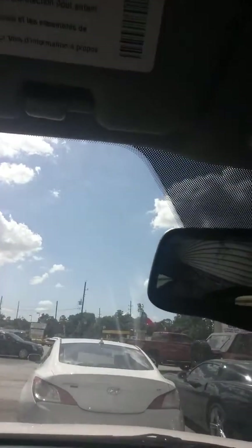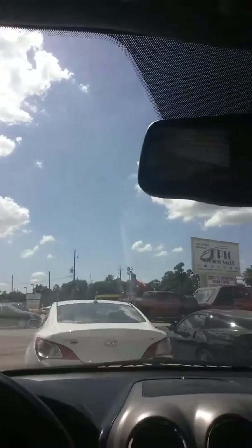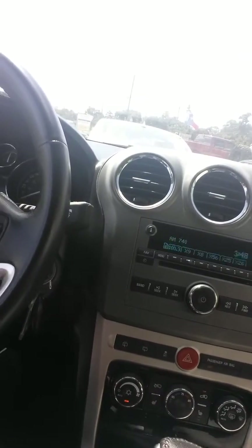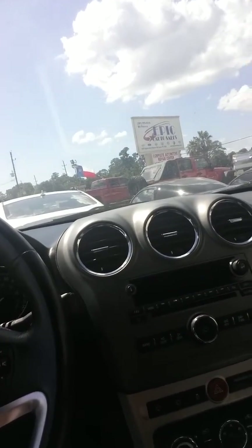I don't know if you can see on the screen there, but you've got about a two-by-two monitor in the mirror that will display what's behind you to help assist you when backing up and parking — a very nice feature. You do have heated seats, of course, and the AC blows cold.